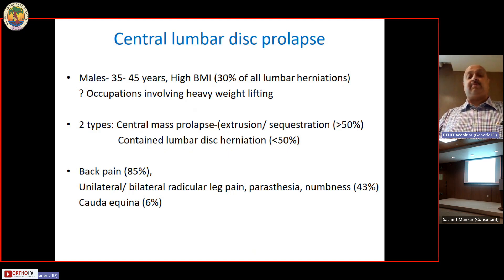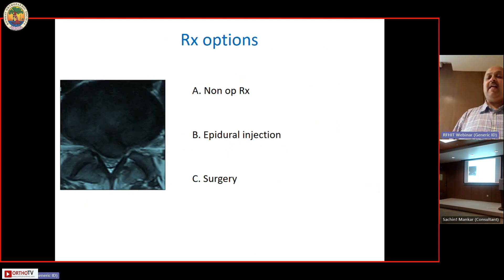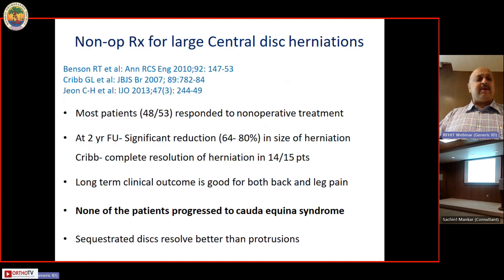The cauda equina syndrome incidence is only six percent even in huge central disc herniations. Our treatment options are non-operative, epidural injection, and surgery. As mentioned, most patients with lumbar disc herniation — even large central disc herniations — respond brilliantly to non-operative treatment. At two-year follow-up, MRI usually shows significant reduction in herniation size, and in some series like the CRIB series, complete resolution occurred in 14 out of 15 patients. Most importantly, none of the patients progressed to develop significant neurology or cauda equina syndrome.